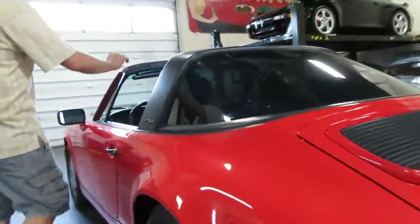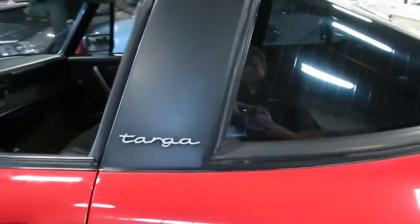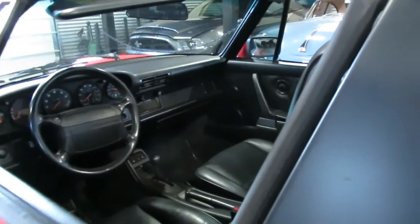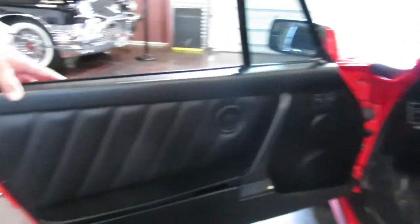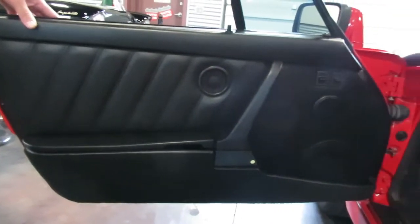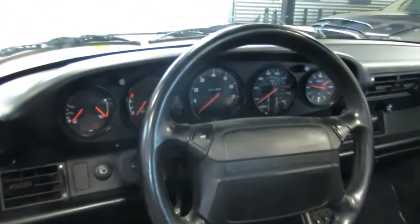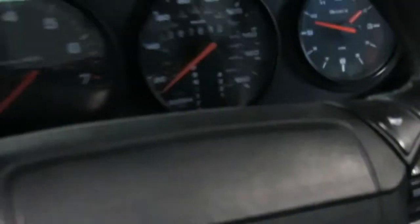The Targa top is just a manual release. We've got plenty of photos of that. We're going to go for a drive — it's a beautiful day so the Targa top is out. Look at those photos for the quality there. Door panels work, all the windows work. This is a Tiptronic — the precursor to the PDK. Really low miles on this one, 67,000 miles is all.